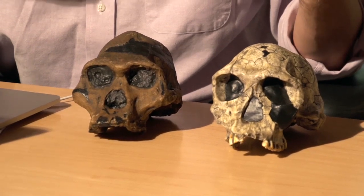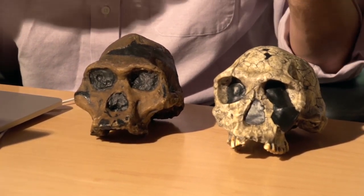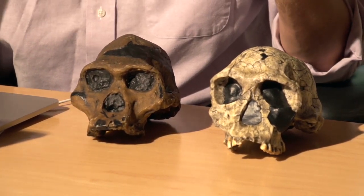Going from Australopithecus, like STS-5 from Sterkfontein seen here, and ER-13, an early Homo specimen from the Turkana Basin, there are a number of things that happen. Part of it is an expansion in brain size — encephalization, increased prioritization of the brain. Part of it is a change in dental size, particularly the post-canine teeth, a reduction in the size of those teeth, and a reduction overall in the size of the whole chewing apparatus.